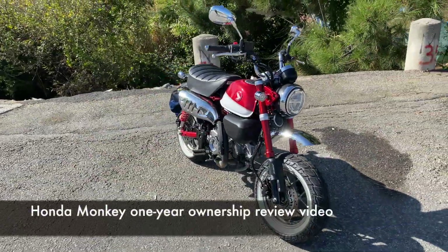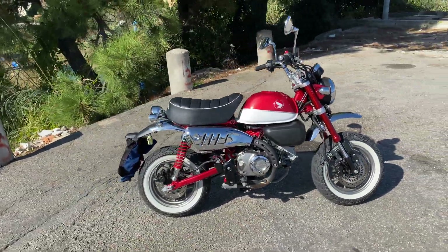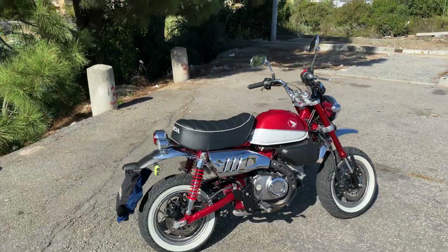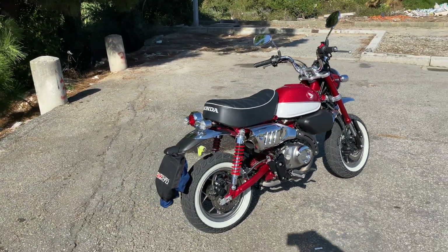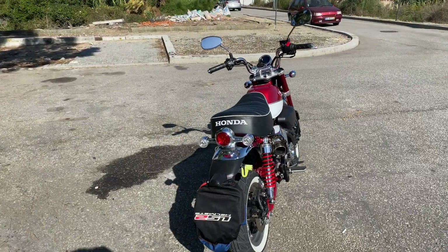There will be a video on the ownership of this bike for one year — I'll do a one-year long-term review. There will be a lot of positive points; I really, really like this bike. There will be a few negatives — we'll see.